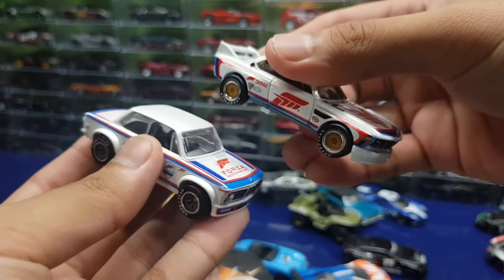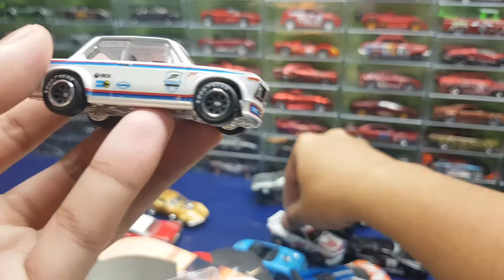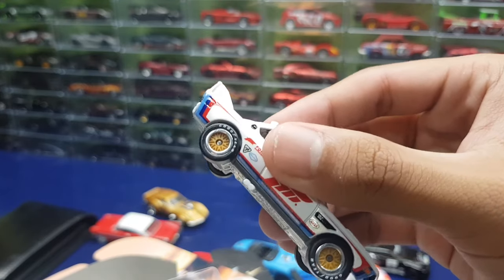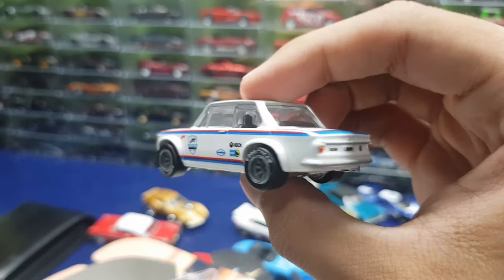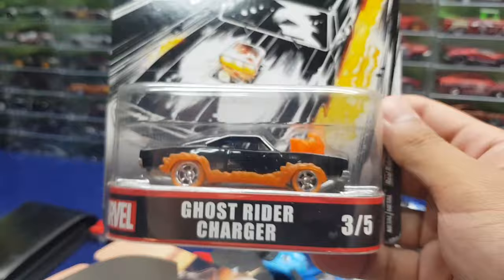Then we have the BMW 2002 — it looks awfully similar to the BMW CSL from earlier. It's a pretty nice pair. This one has black wheels — I think it looks so much better with black wheels. The wheels on the CSL have a flat rubber tire look that I really don't like. This one with the molded wheels looks so much nicer. Really love the BMW livery.